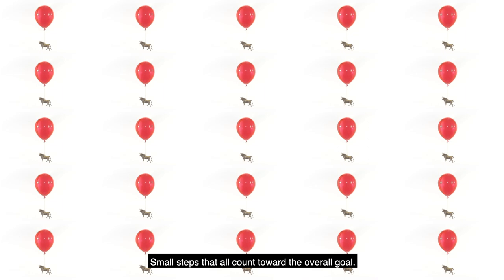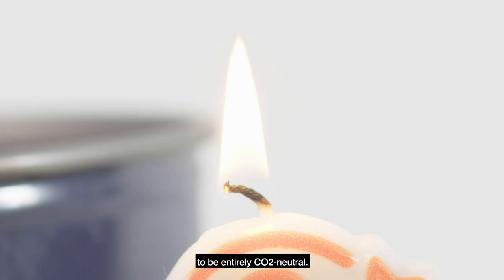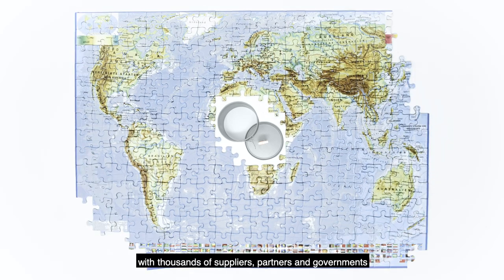Small steps that all count toward the overall goal. We've set the foundation for Audi's vision for 2050 to be entirely CO2 neutral. We know that we still have a way to go. The challenge lies in the millions of details to be coordinated with thousands of suppliers, partners, and governments around the globe.